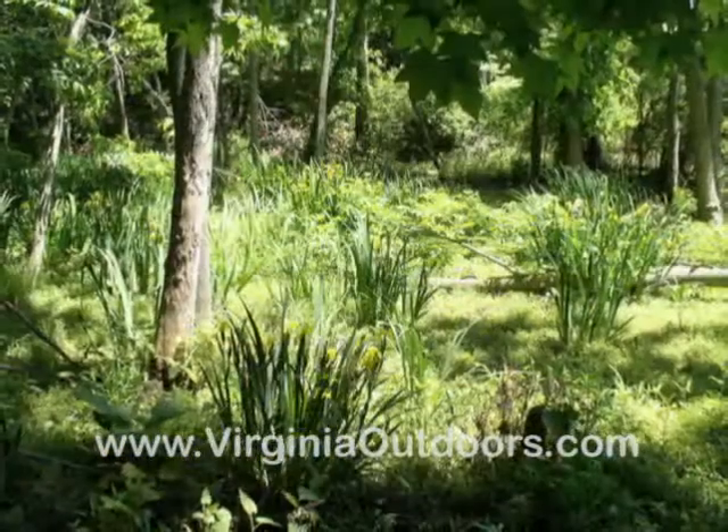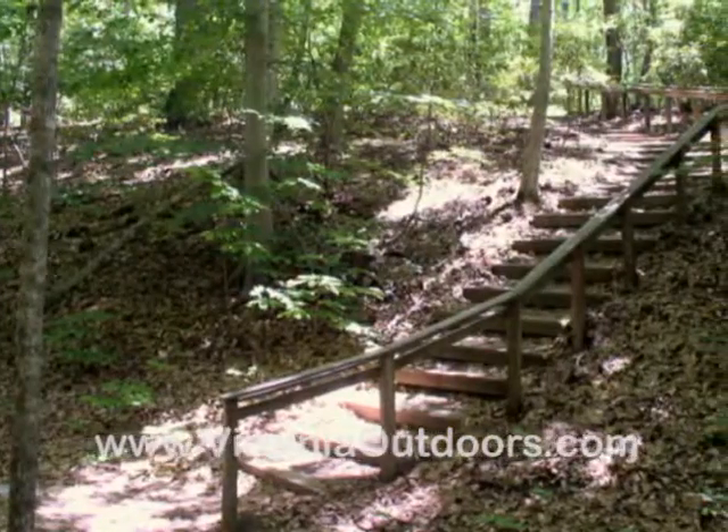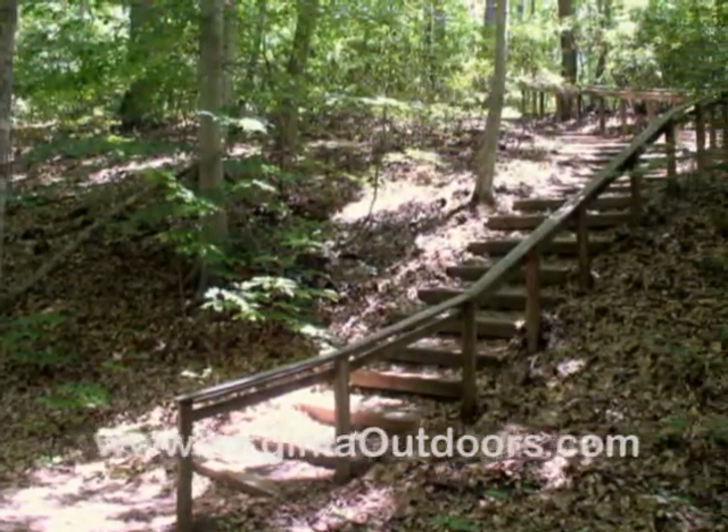The bridge crosses the ravine and Powells Creek, followed by terrace steps that climb out of the ravine to the trail and back to the trailhead.